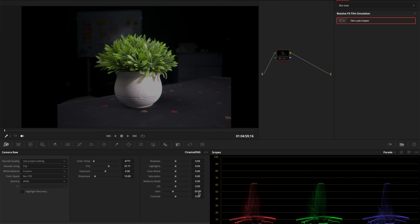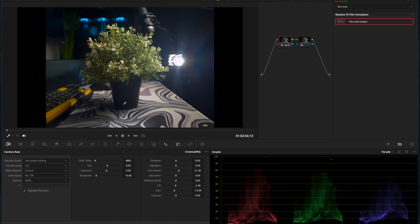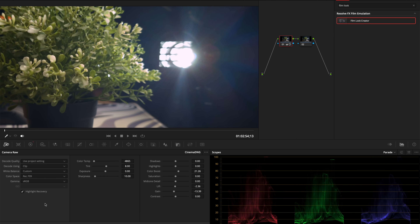But watch this — I pull back the gain and hit this, and bam. Look at how much it opened up, even in the scopes. The highlight roll-off is looking awesome here. Here's another challenging shot: harsh backlights, dark shadows and everything. Again, highlight recovery helps a lot — just look at the scopes of what it's doing. Insane.